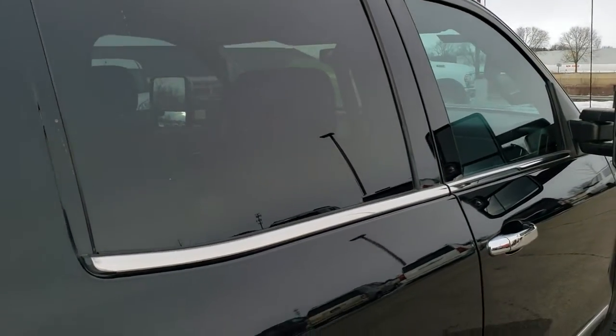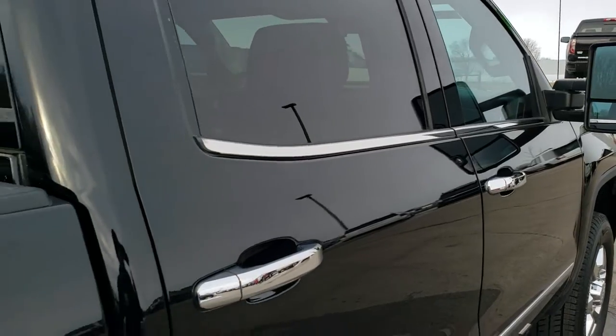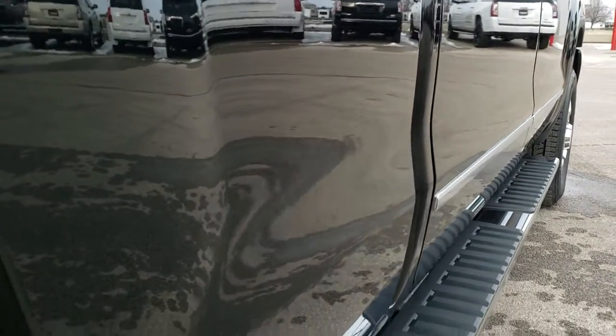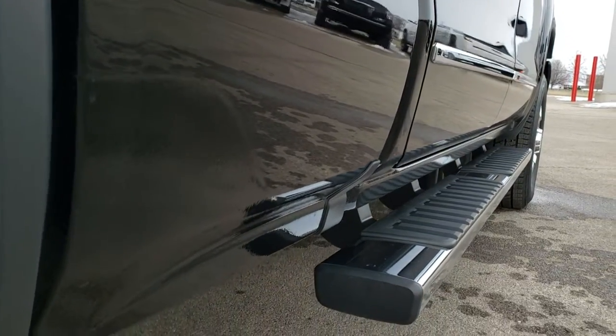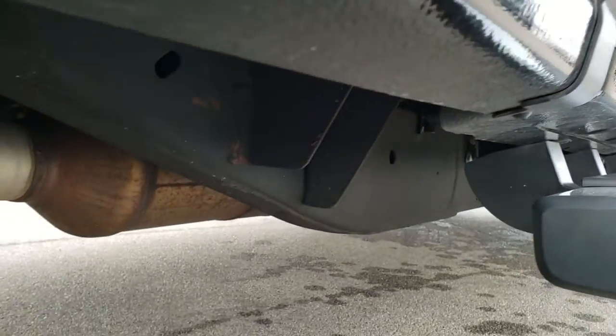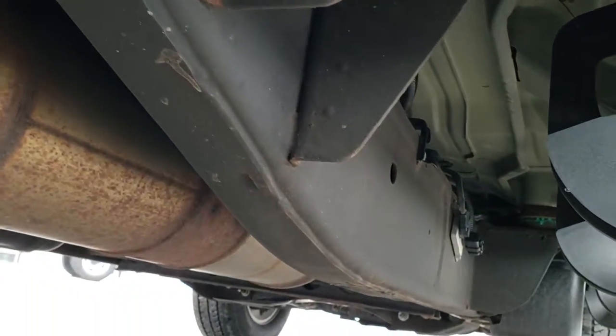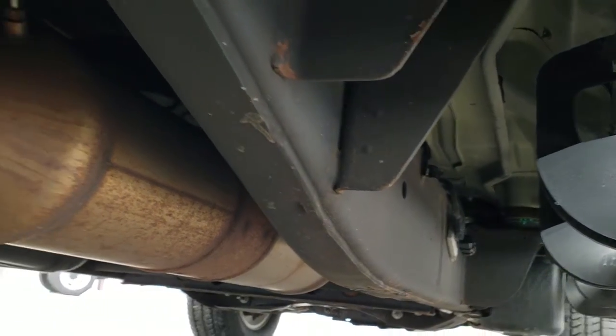That's why we offer the Summit Auto Fast Pass option in the upper right hand part of your screen — a link to our website where you can apply for financing, get pre-approved, see a payment quote, even appraise a trade, all from the comfort of your own home. So that when you get here all you've got to do is drive the truck, love it, and take it home, because you'll be all set.